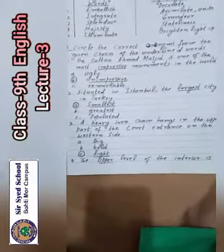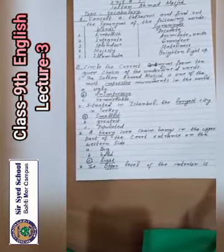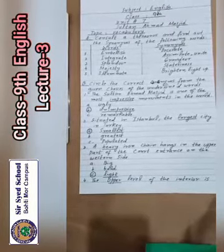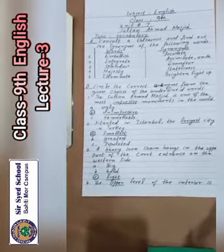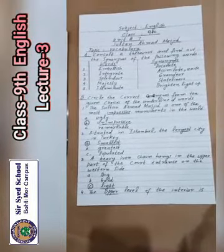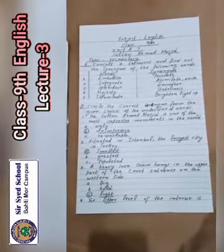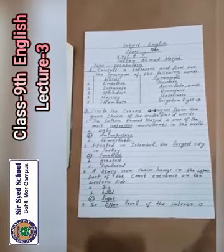Number 2: situated in Istanbul, the largest city in Turkey — options are largest, greatest, populated. Option A, largest, is the correct option. Number 3: a heavy iron chain hangs in the upper part of the court entrance on the western side. Options: A big, B bold, C light. The correct antonym of heavy is light.